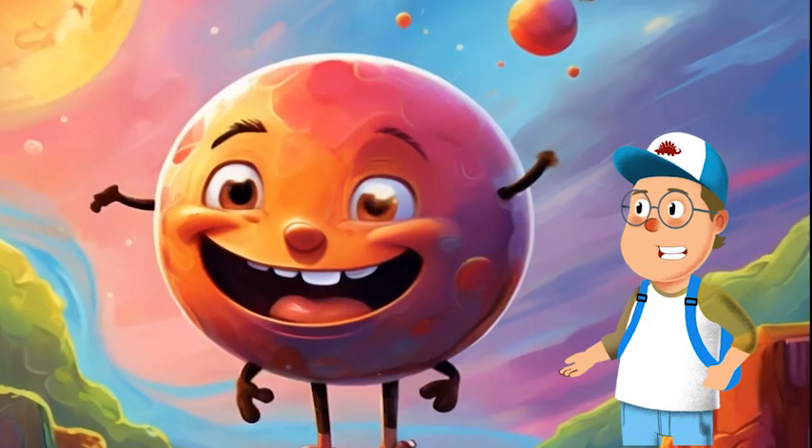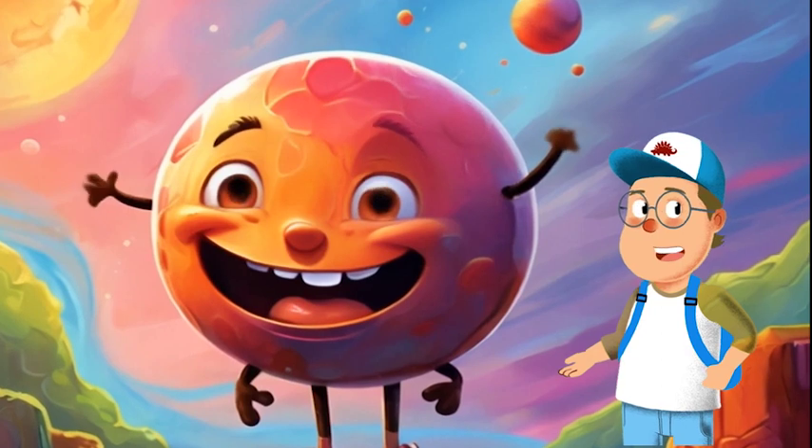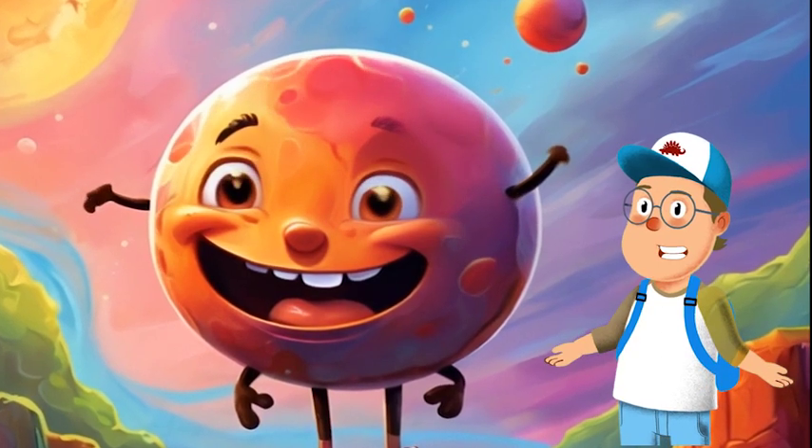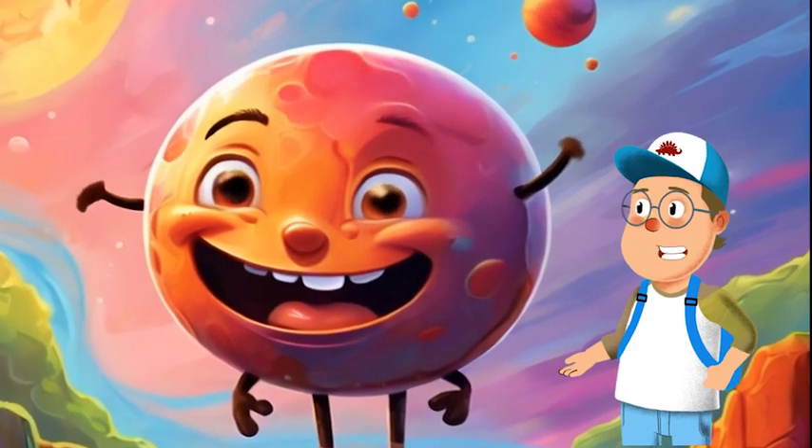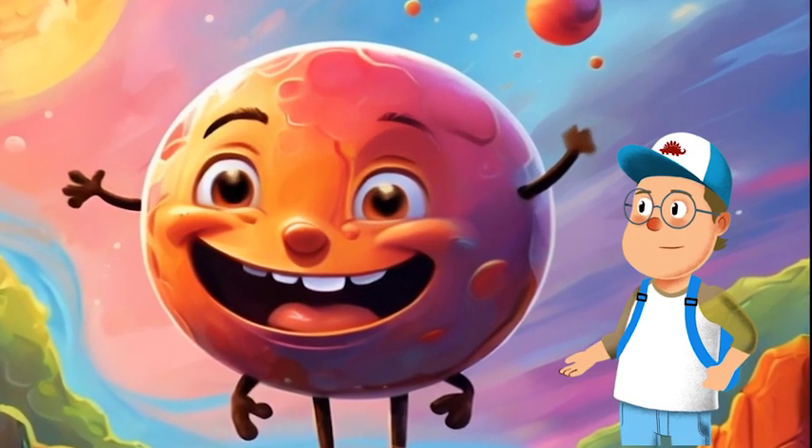First stop, the closest to the sun and the smallest of them all — Mercury! This tiny speedster zooms around the sun faster than any other planet. It's so hot that you could fry an egg on its surface. Whoa!